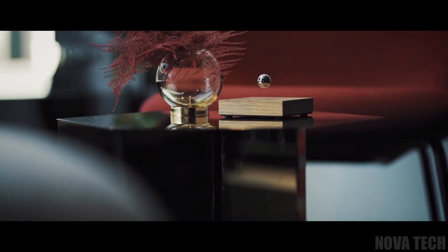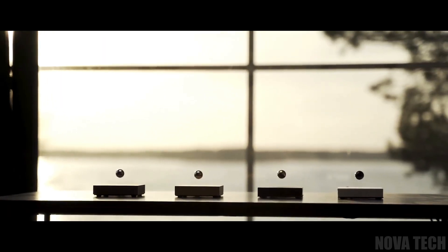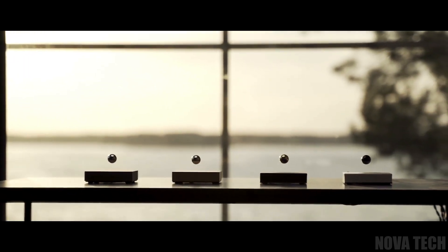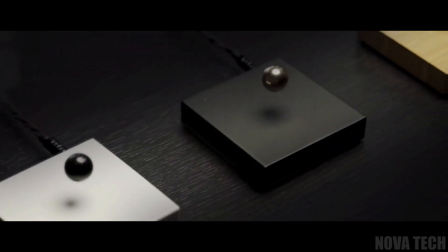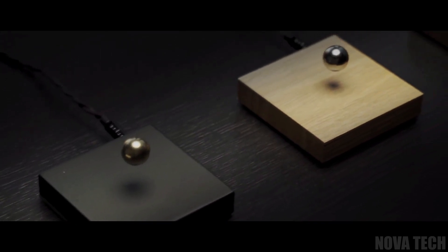Using the power of magnetism, this levitating ball can be mounted on a vertical surface, so even those with small homes or no desk space can enjoy the wonder and calming effects of this minimalist object. Just remember to keep it away from other magnets, or your levitating ball may become a travelling ball.